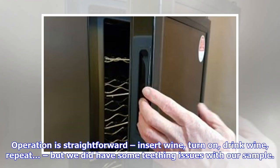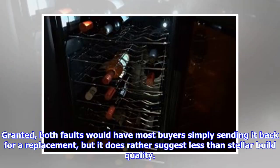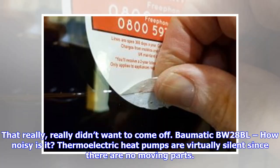Operation is straightforward — insert wine, turn on, drink wine, repeat — but we did have some teething issues with our sample. It arrived from a retailer in a perfectly crisp box, yet the wine cooler had a smashed foot and the filter on the back needed bending out to stop the fan hitting it. Both faults would have most buyers simply sending it back for a replacement, but it does rather suggest less than stellar build quality. More perplexing was the 'register your guarantee' sticker on the door that really didn't want to come off.